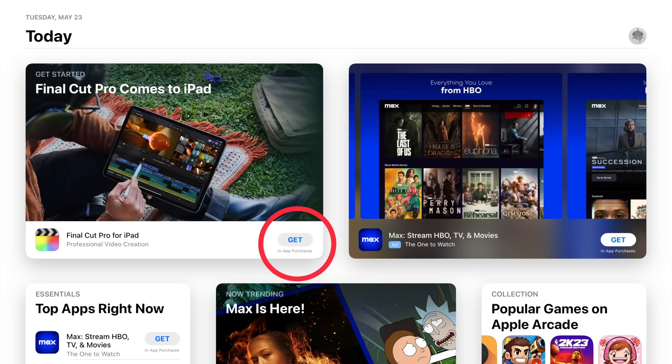Hey, it's Chris. Final Cut Pro is in the App Store for the iPad. You can actually go download it and check it out right now.